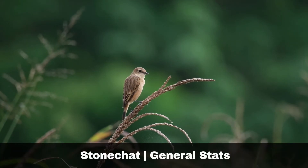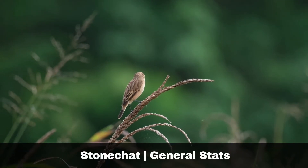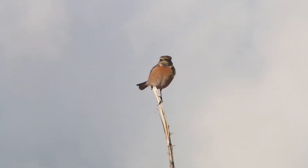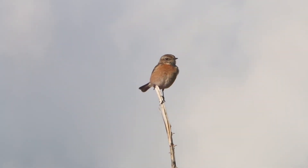The wing length of adult birds is within the range of 65 to 70 millimetres. The body weight of adult birds is within a range of 14 to 18 grams.